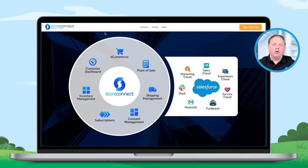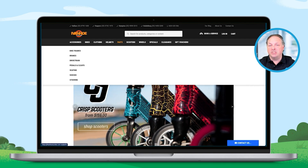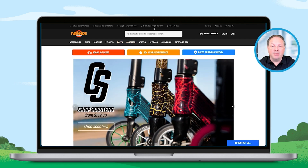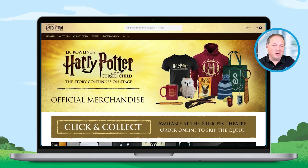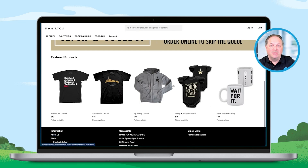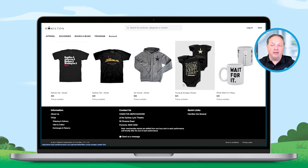To give you a bit of a demo about what Store Connect can do, I thought I'd show you some of our clients. This is Australia's largest bike store, we've got Sharp Electronics, and even the merchandising stores for Frozen, Harry Potter, and Hamilton the Musical. All of these are built 100% on top of Store Connect.